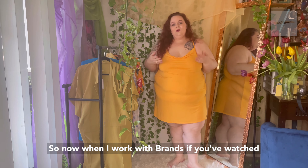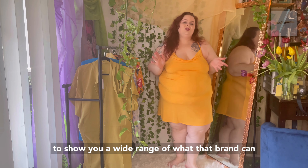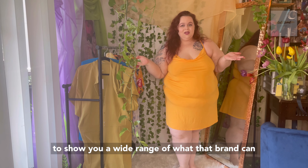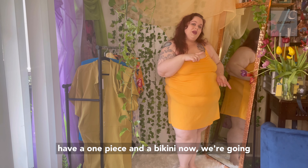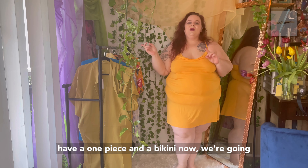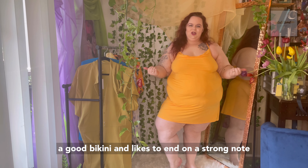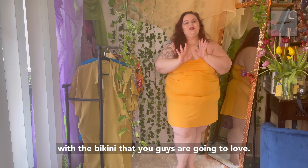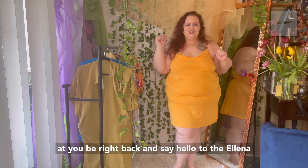Now when I work with brands, I really like to show you a wide range of what that brand can offer you. So next up we have two swimsuits — we have a one piece and a bikini. We're going to start off with the one piece because mama loves a good bikini and likes to end on a strong note. A very rawr moment coming at you.